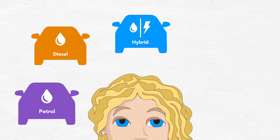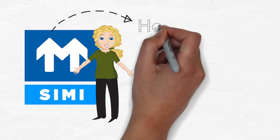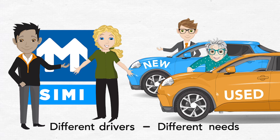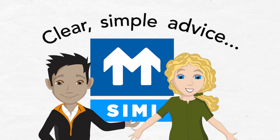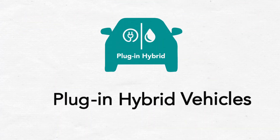Petrol, diesel, hybrid, plug-in hybrid, electric — which one do you choose? At the Society of the Irish Motor Industry, we're here to help. Whether you are buying a new or used car, we know different drivers have different needs. We will provide clear, simple advice to help you understand which fuel or technology is suitable for your driving needs.